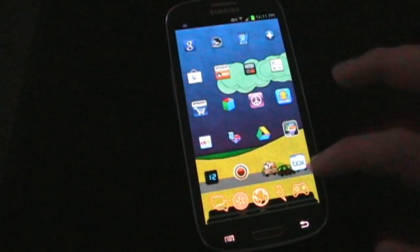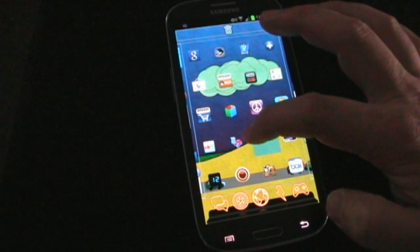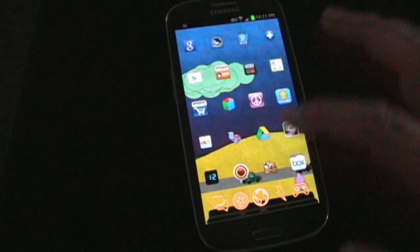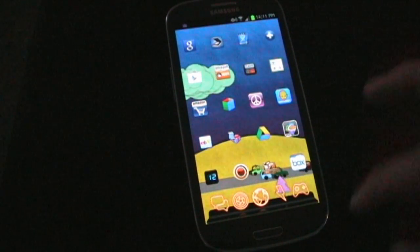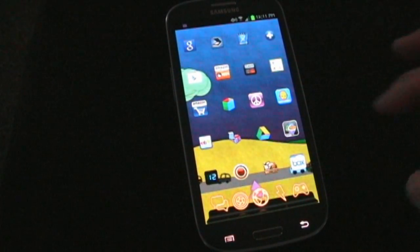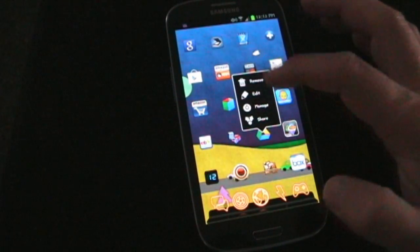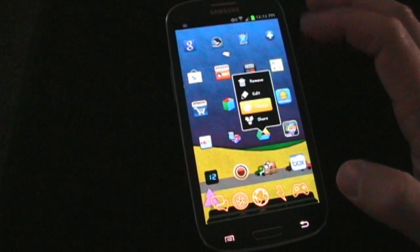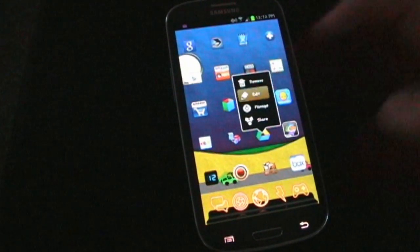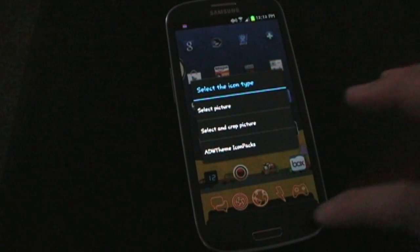Also, with the way you create folders, you can long press an icon and hover it over another icon, and it will immediately create a folder. Then you can change the icon for the folder to whatever you want. For example, this is a folder but I have a different icon set for it. If you long press a folder and press Edit, you can long press and select any picture you want for it.